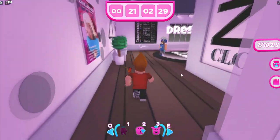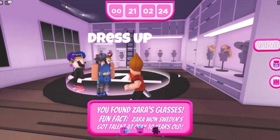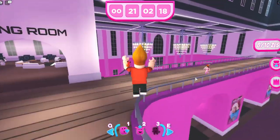Go into the closet and collect the sunglasses. If you play this dress-up game you actually do get a back accessory out of it, so I recommend doing it if you like free stuff — who doesn't?